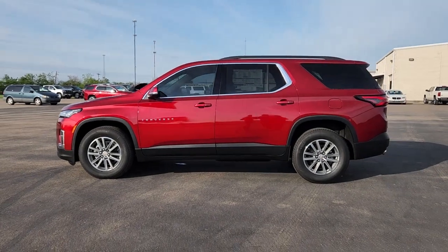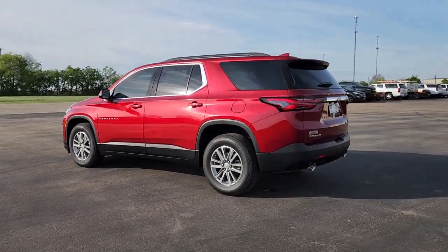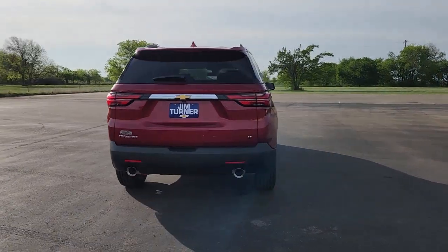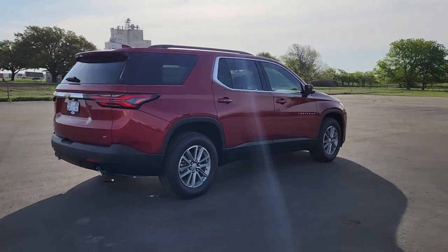Go home happy with the 2023 Chevrolet Traverse. The Traverse delivers all-weather capability, sleek styling, a spacious and quiet interior, ample cargo storage, and technology that keeps you safe and connected wherever your adventures may take you.